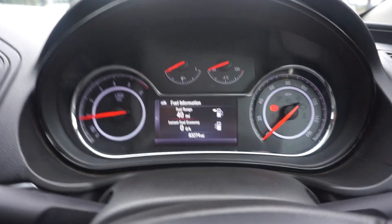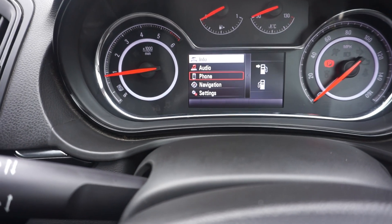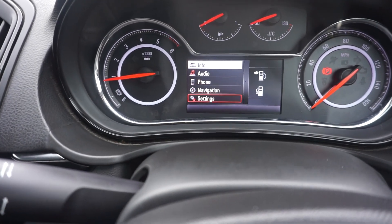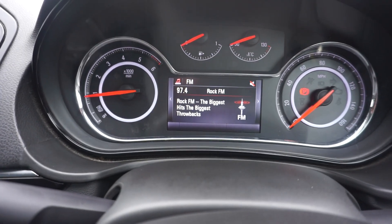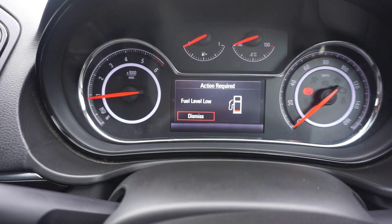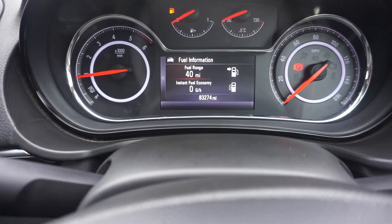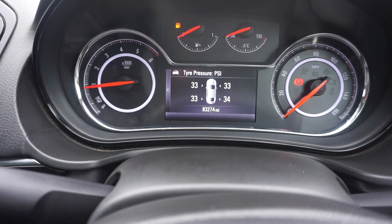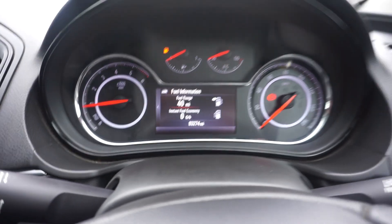Onboard computer in the middle, you use that with this button here. If you flick over to the left it comes up with info, audio, phone, navigation, and your settings. So if you wanted your audio on there you can have your radio on in the middle, then you can change the channels. It just flagged up fuel level low. And if you flick up here you can go through tyre pressures, speed, trip meters, and how many miles you've got to go.